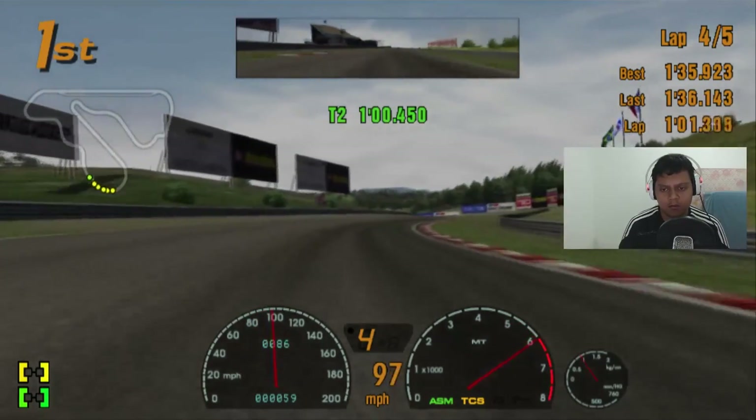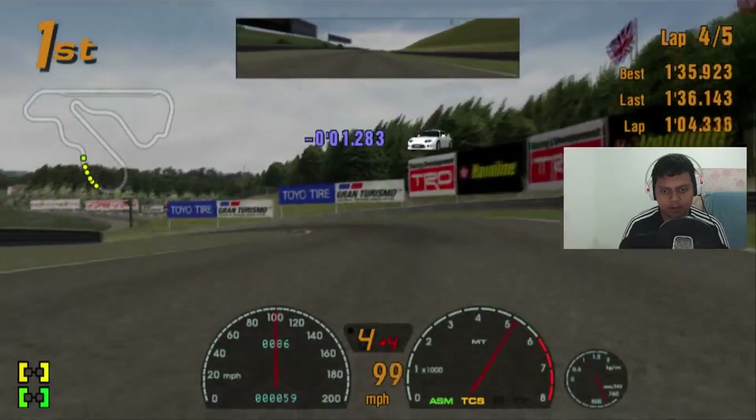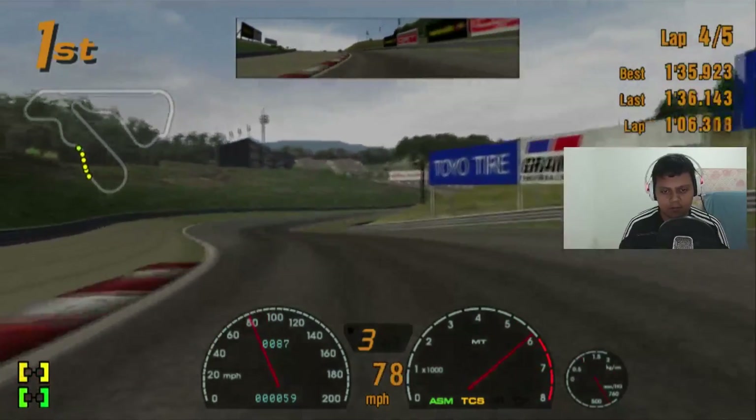Going to the right-hand side and left-hand side triple corners.